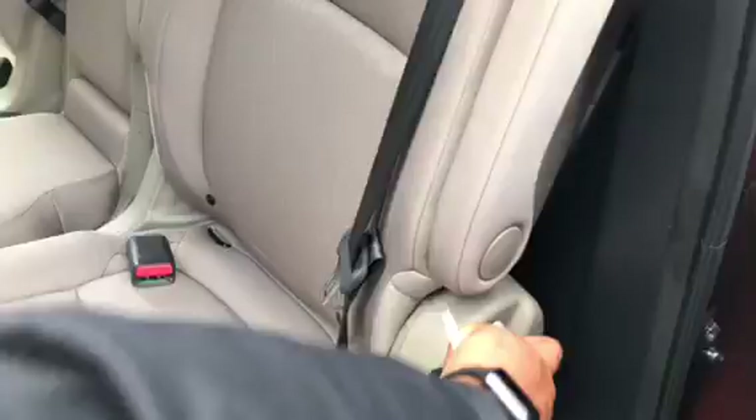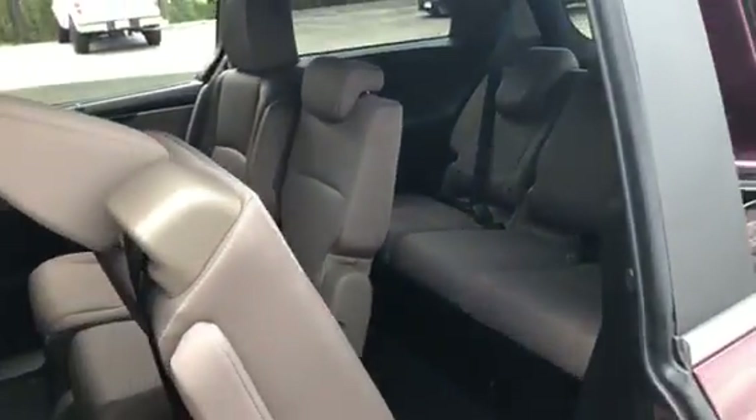All you got to do is press this and you will have more room, or you can go into the third row.